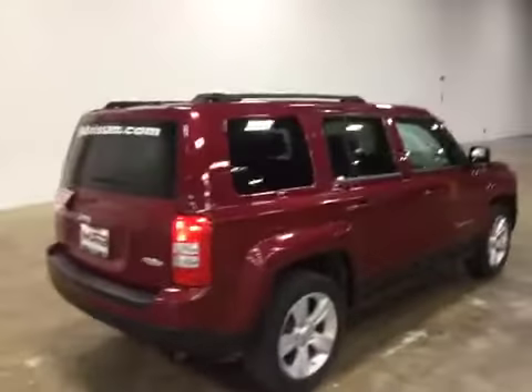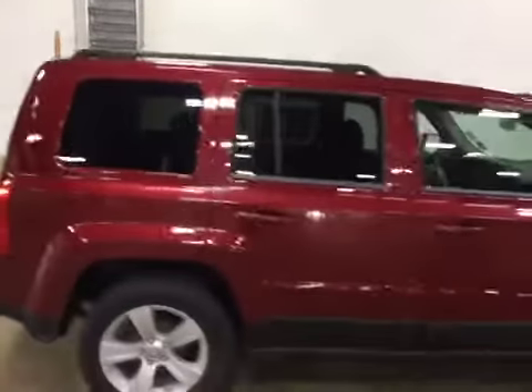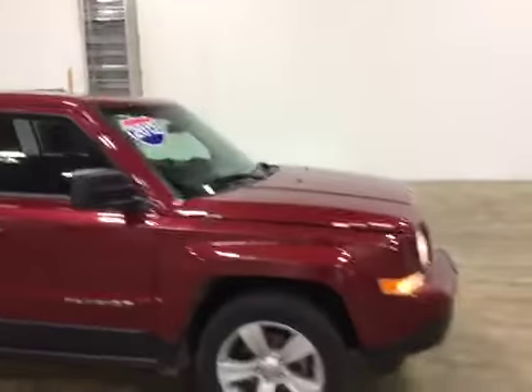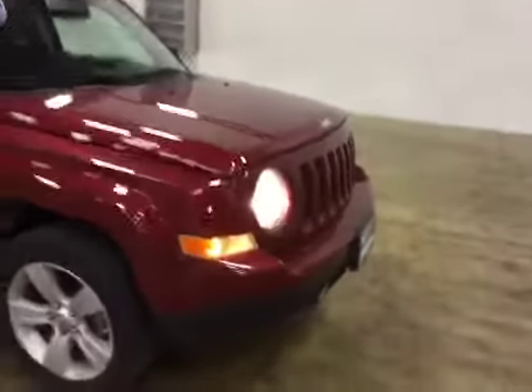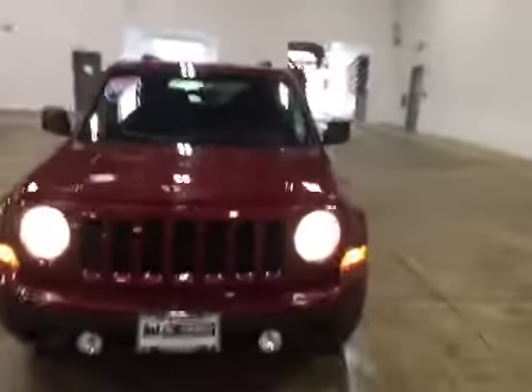Very clean body. There are a couple minor scratches and dings, possible repaint on the passenger rear. There is one ding right here. Be sure to review the gallery for more of those blemish shots.